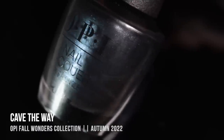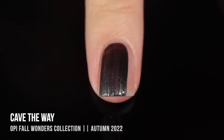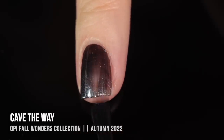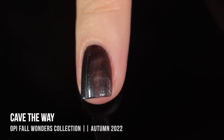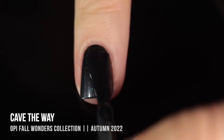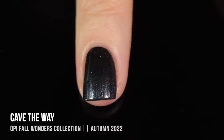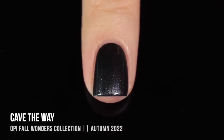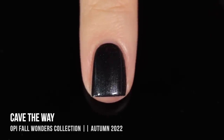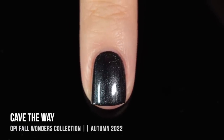Next up we have the shade Cave The Way, which is basically a very deep version of Clean Slate, although there are a couple of little differences. This one is an almost-black base that again has a bluish silver shimmer running throughout, and when you look really closely you can also see little blue metallic flecks that add a nice sparkle and dimension. This one was less pearlized, so I didn't have to be as careful with the brush strokes, and it looked really beautiful in two coats.